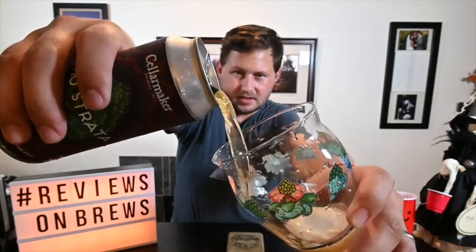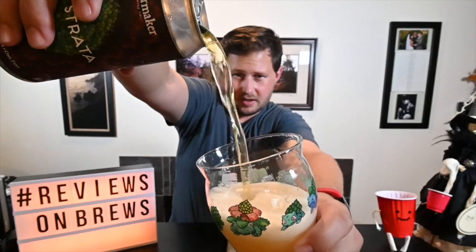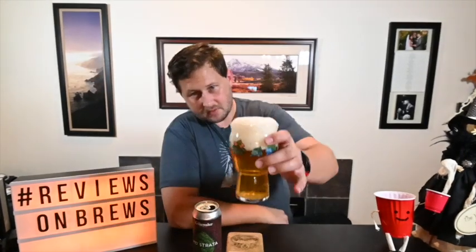Oh, nice and clear — look at that clearness. Almost overflowed there, let that settle a little bit. That is really crystal clear. Oh, that's danky — like fresh grass, kind of. That typical dankness you get with those hops. That is crystal. It smells really good — just nice, subtle Mosaic, and then an underlying nose of citrus. Very enjoyable. Pretty decent head. Cheers.